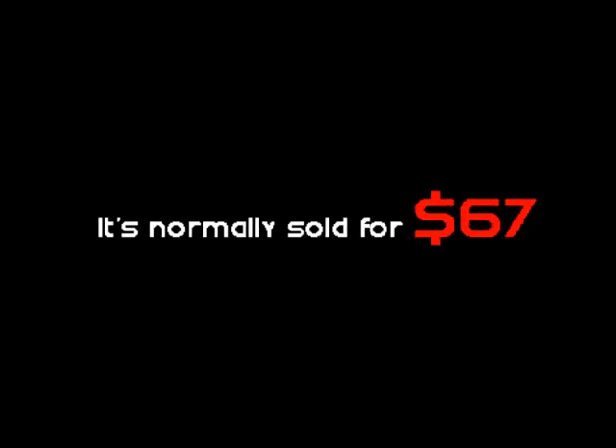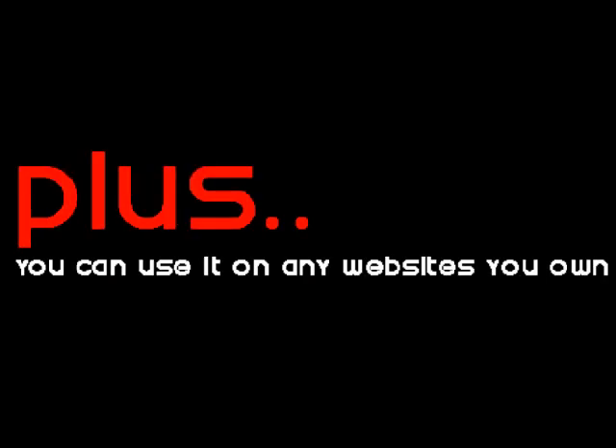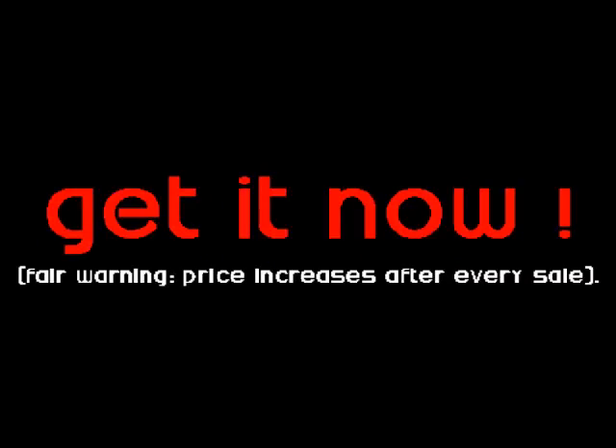It's normally sold for $67, but JP is running a crazy dime sale deal and you can get it with an 80% discount. Plus, you can use it on any website you own. This is truly an amazing deal. Get it now. Fair warning, price increases after every sale.